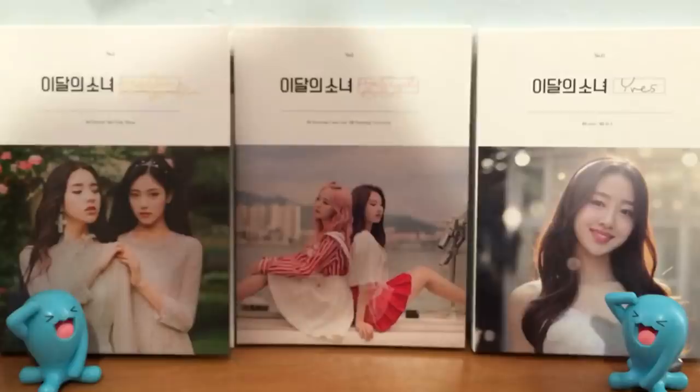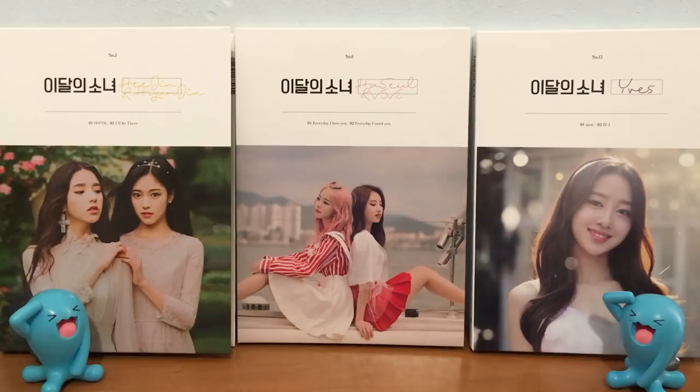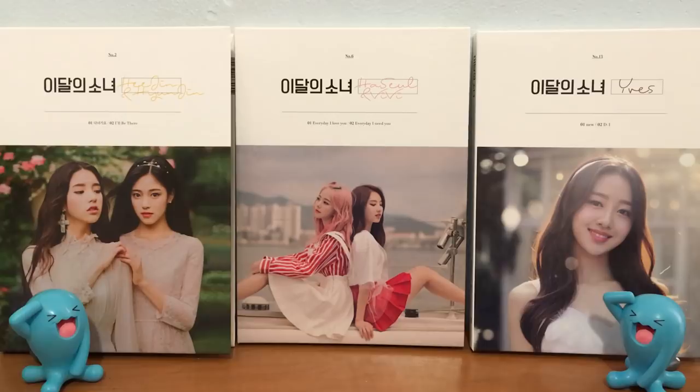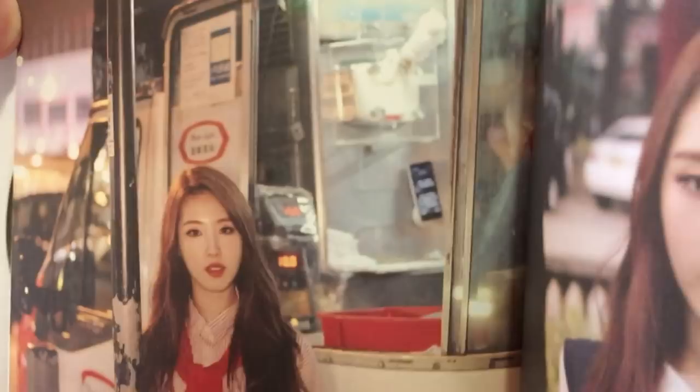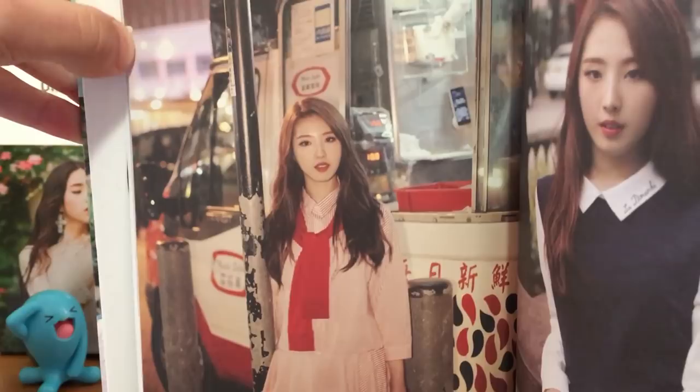Number 8 is from the Love and Live album, and this is kind of just personal preference. I think Haseul looks really good here — just the kind of worn-down looking truck. She's just standing outside with a red tie. I think it's really cool. I think they really nailed the lighting in a lot of these pictures. So that's my Number 8.